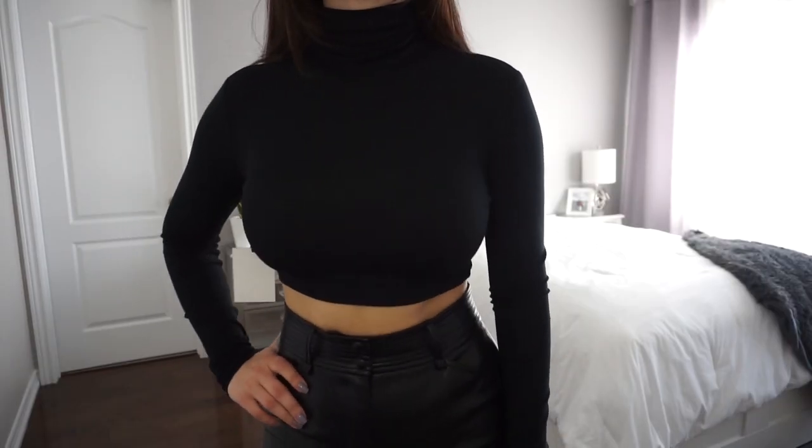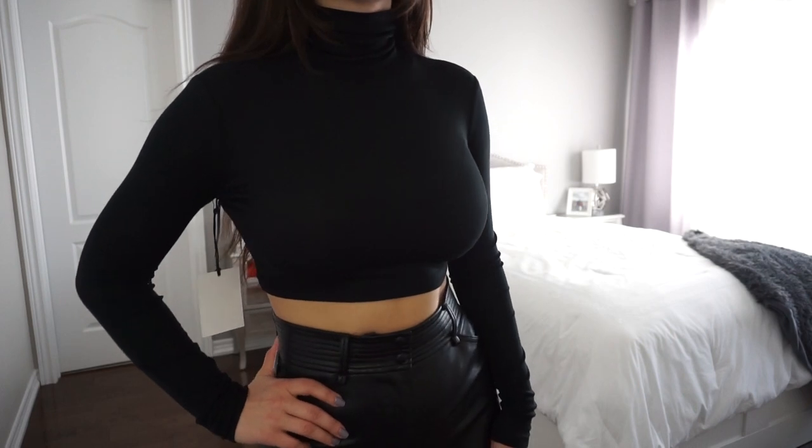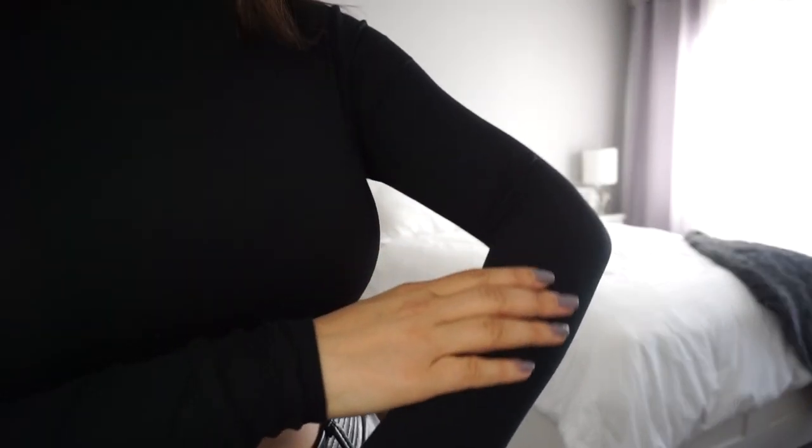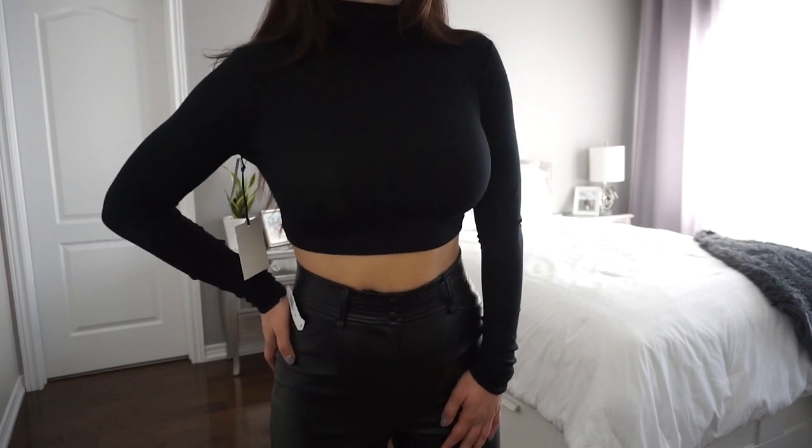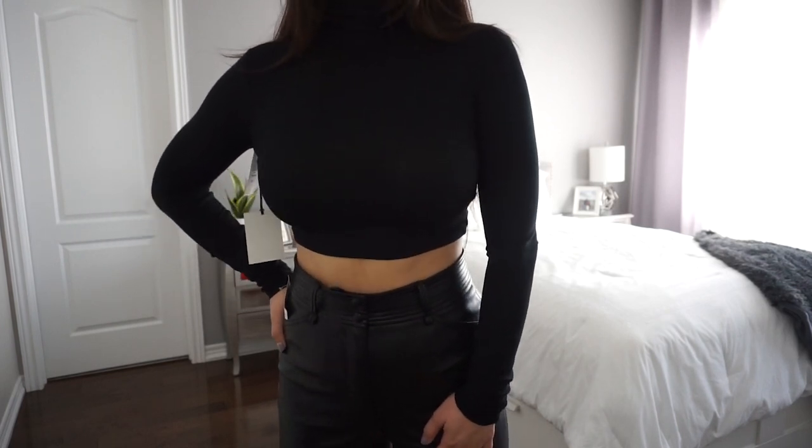Next up I got this cropped black turtleneck from Sunday Best — it's called the Freshman Turtleneck. I don't see why you wouldn't buy it because it's $35 and it's so soft. I love turtlenecks in the fall and winter; they're such good versatile pieces to have, so this is also a great purchase.